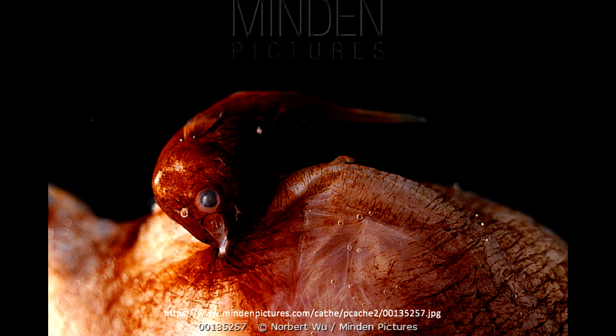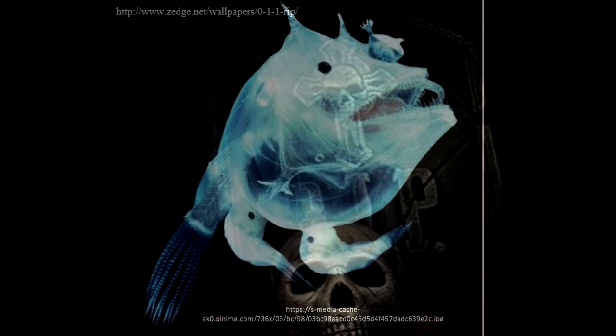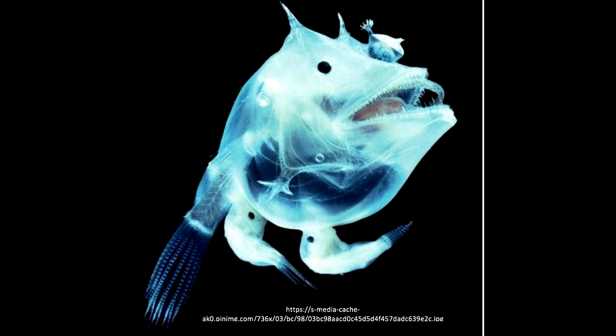Males that exhibit obligatory parasitism must permanently attach themselves to females for survival. In fact, if an obligatory parasitic male fails to find a mate within a few months of his life, he will die. Attachment of the male and female initiates metamorphosis of the two bodies. Males discharge an enzyme that disintegrates the skin of his mouth and the female's skin, allowing their tissue to fuse.